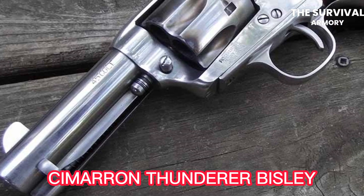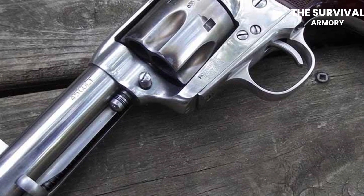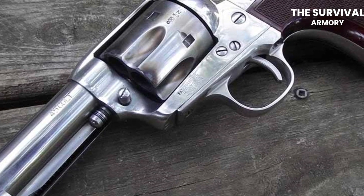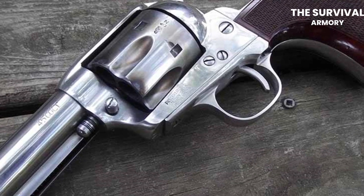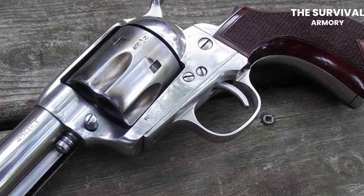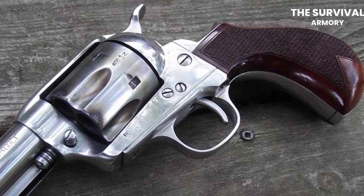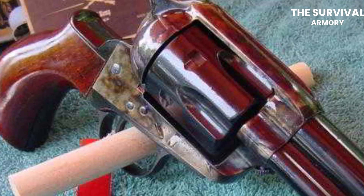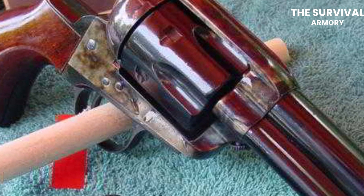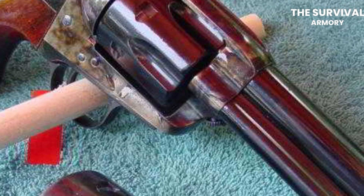The Cimarron Thunderer Balie is a reproduction of the Colt Balie revolver, which was originally produced by Colt from 1894 to 1915. This revolver features a number of impressive specifications and standout features that make it a popular choice amongst gun enthusiasts, especially the older ones. One of the key specifications of the Cimarron Thunderer Balie is its barrel length. This revolver is available in barrel lengths ranging from 3.5 to 7.5 inches, which allows the shooter to pick a barrel length that matches their needs. The longer barrel length can provide improved accuracy and velocity, while the shorter barrel length can provide more maneuverability.